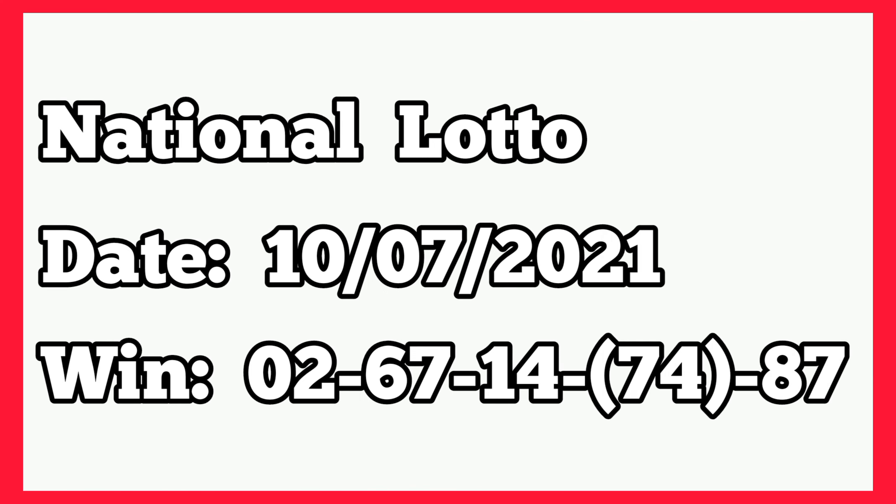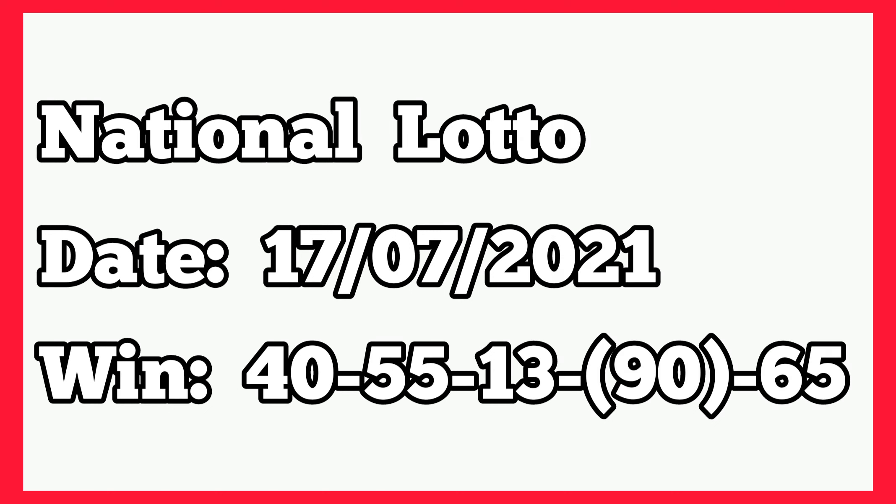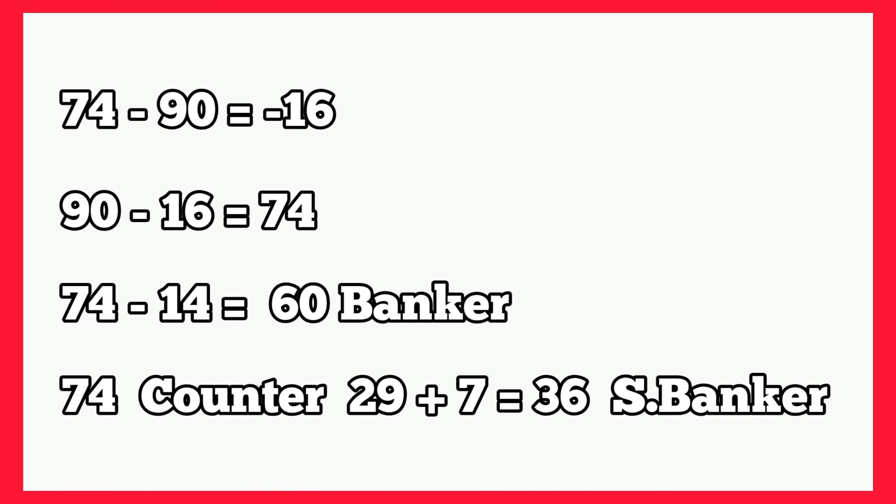Let's check the second example from 10th July 2021. It played single 2, 67, 14, 74, 87. So we have 74 at fourth box winning. The following week, that was 17th July 2021, the winning numbers played 40, 50, 55, 13, 90, 65. So we have 90 at fourth box winning, which is greater than 74. So 74 minus 90 gives us negative 16. Then we subtract from 90 giving 74. Then 74 minus 14 gives 60 as banker, and the same 74 counterpart to 29, then 29 plus 7 gives 36 as second banker. So these two bankers — either both drop or one will drop the following week.